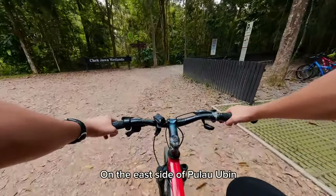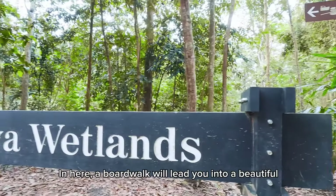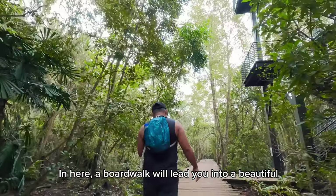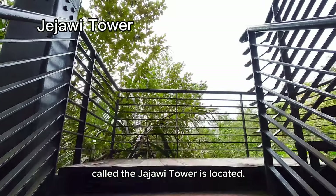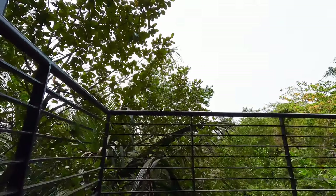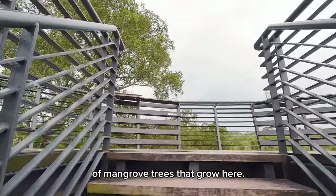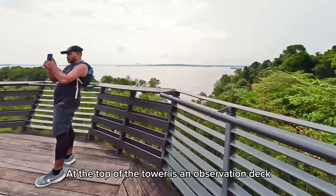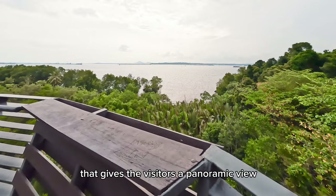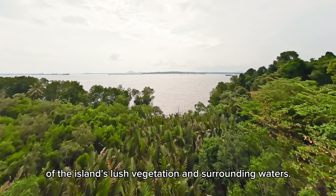On the east side of Pulau Ubin is a hidden gem called the Chek Jawa Wetlands. In here, a boardwalk will lead you into a beautiful mangrove forest, where a 20-meter-high structure called the Jejawi Tower is located. The structure is named after the species of mangrove trees that grow here. At the top of the tower is an observation deck that gives visitors a panoramic view of the island's lush vegetation and surrounding waters.